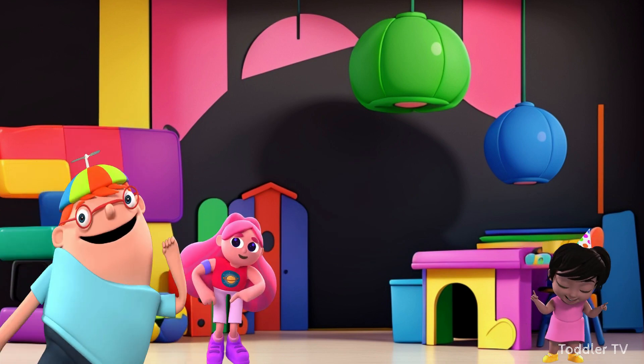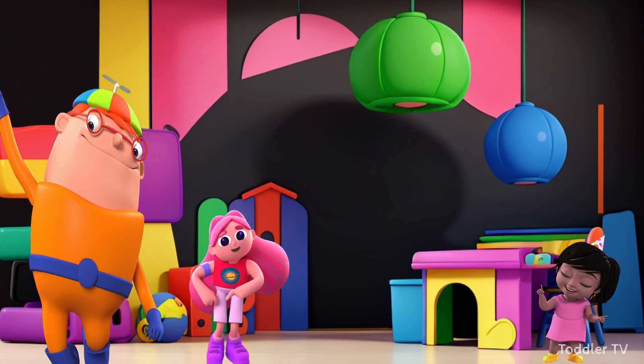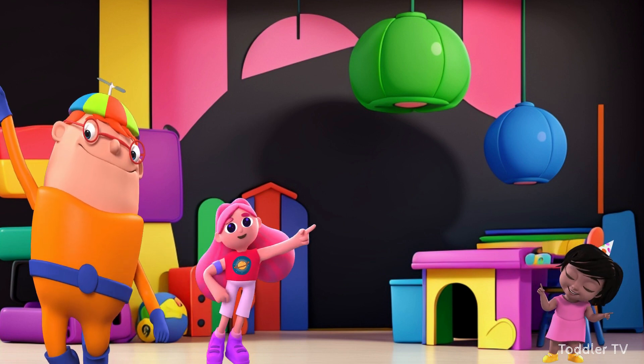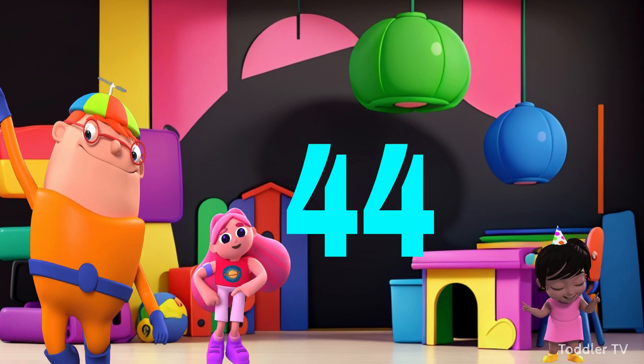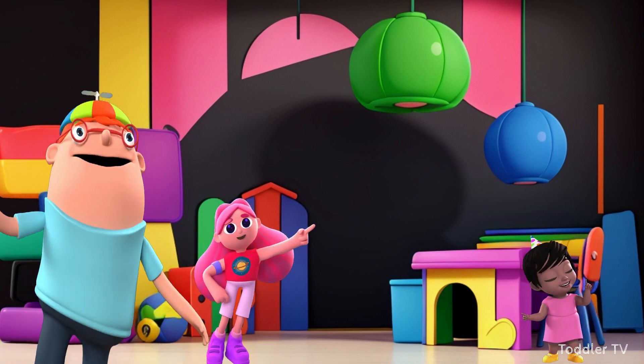Thirty-two. Nine times four is — thirty-six. Ten times four is — forty. Eleven times four is — forty-four. Twelve times four is — forty-eight.